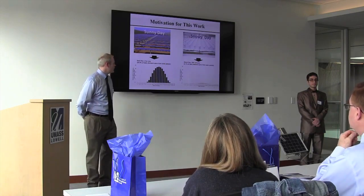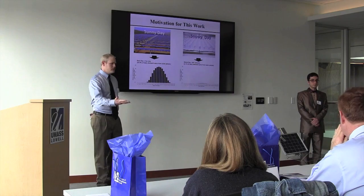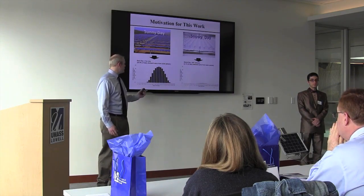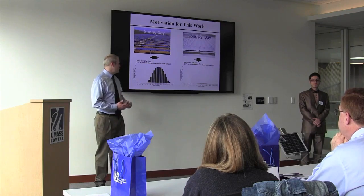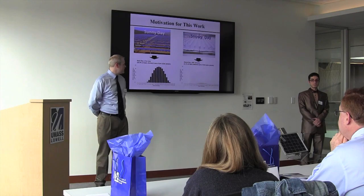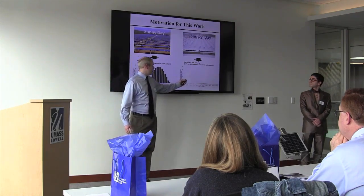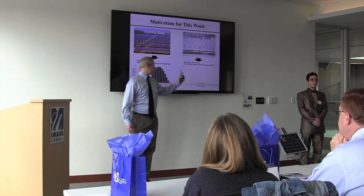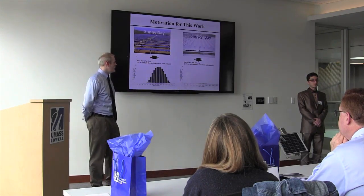When snow covers your solar panel, you dramatically reduce the amount of irradiance on the panel, thus decreasing the amount of energy you can produce. On a really good sunny day, all the solar panels in Germany produced a lot of energy — about 20% of the daily demand that day. On their worst day, with snow-covered panels, they produced only 0.1%, showing the dramatic effect that snow cover has on energy production.